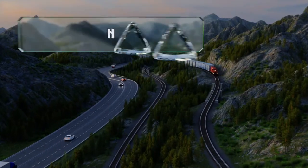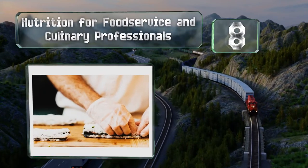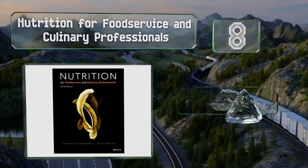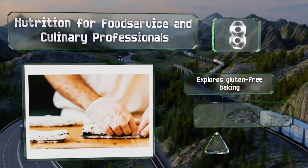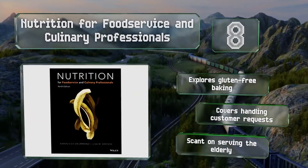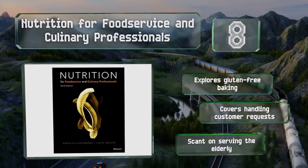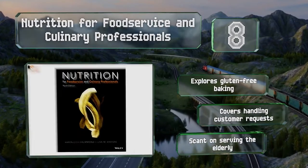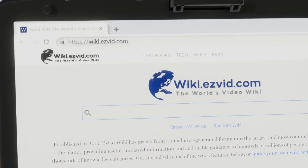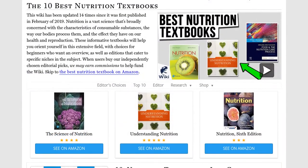Coming in at number 8 on our list: many people don't realize that feeding the general public takes some specialized knowledge, hence the need for Nutrition for Food Service and Culinary Professionals, which covers how to use food guides, recommendations, and labels to set healthy menus. It explores gluten-free baking and covers handling customer requests. However, it is scant on serving the elderly. Our newest choices can only be seen at wiki.easyvid.com — go there now and search for nutrition textbooks, or simply click beneath this video.